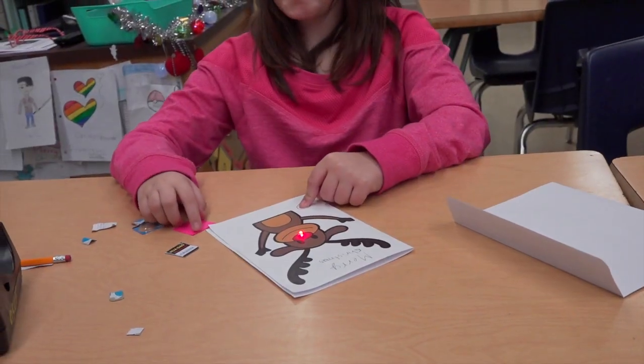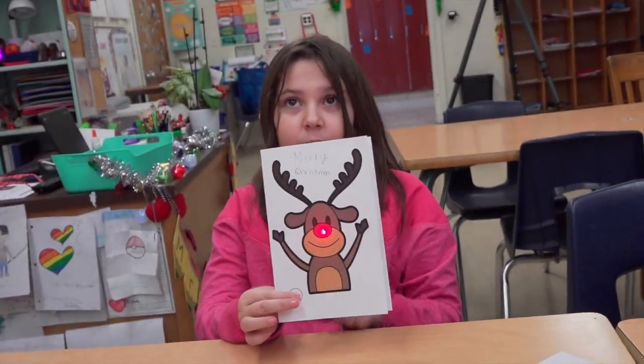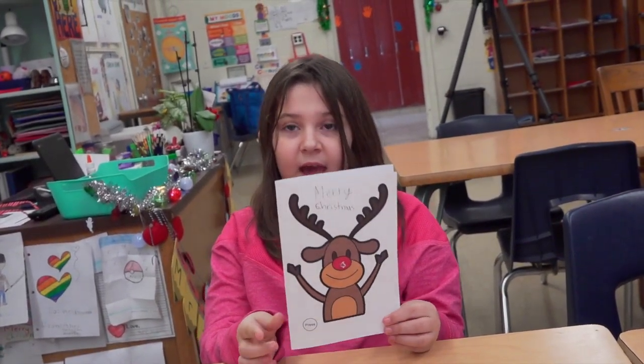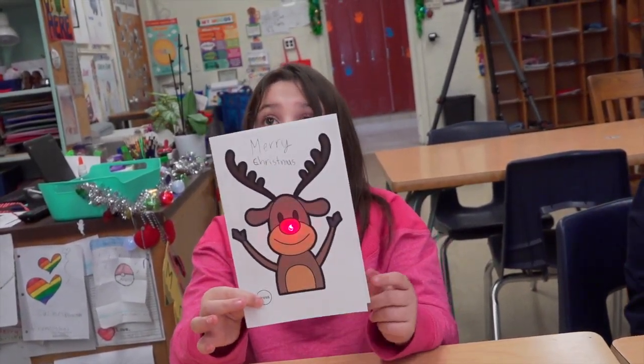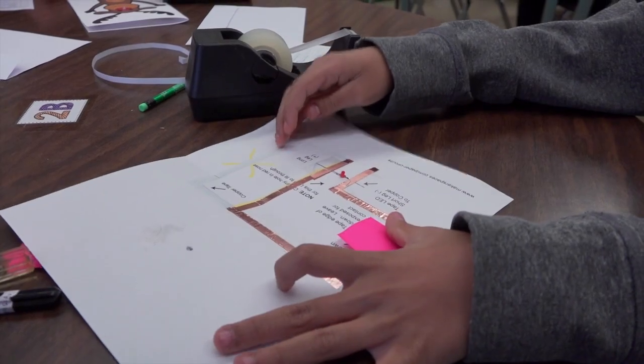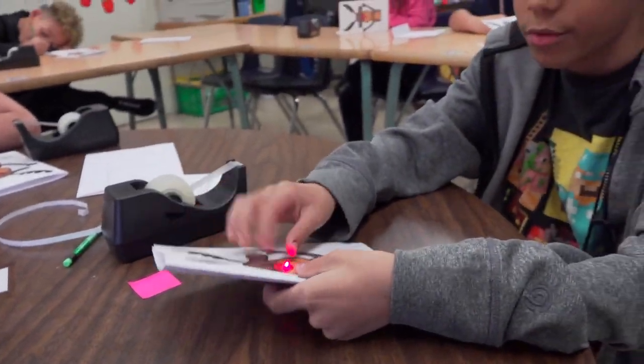Today we were making electric circuits, and it was coupled with a holiday program. Instead of just making something light up, Sally printed some Rudolphs on cards, and on the inside the kids made an electric circuit made of copper wire, a little LED light, and a flat battery. When they close the card, Rudolph's nose lights up.